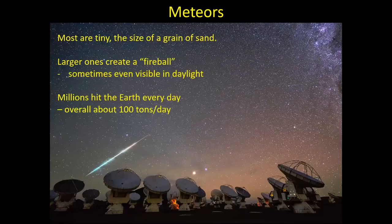Most meteors that we see streaking across the sky are tiny, the size of a grain of sand. Larger ones though can be visible as fireballs — a great big flash, like in the picture here shown over the top of the radio telescopes of the VLT. Sometimes those are even bright enough to be visible in broad daylight. I remember seeing one in the 1970s that came over at about three o'clock in the afternoon against a bright blue sky, and I could even hear the supersonic shockwave of it as it went overhead.